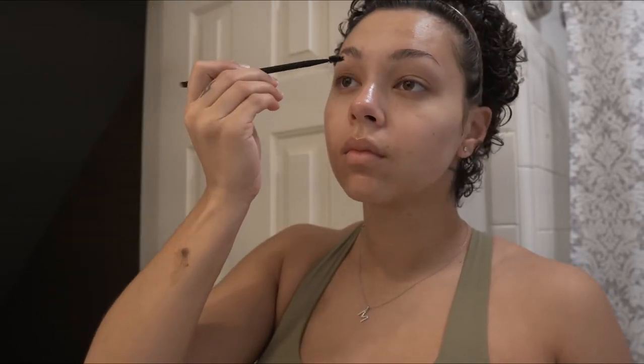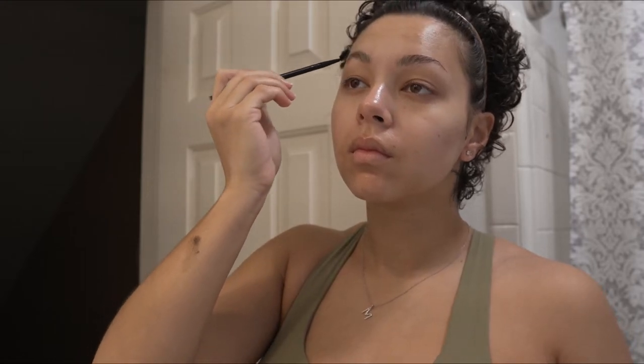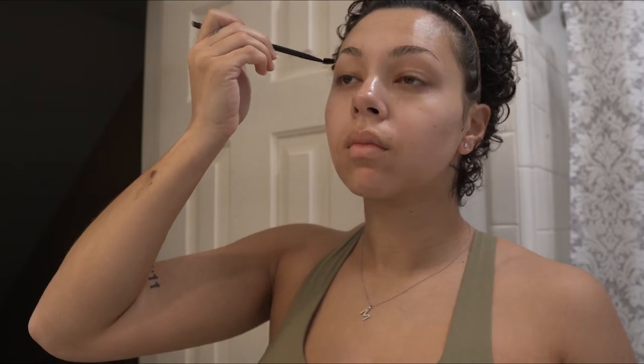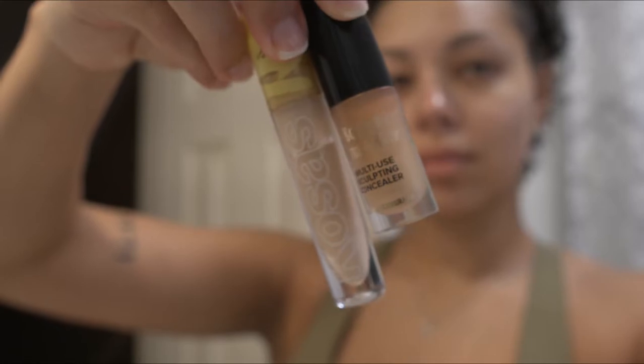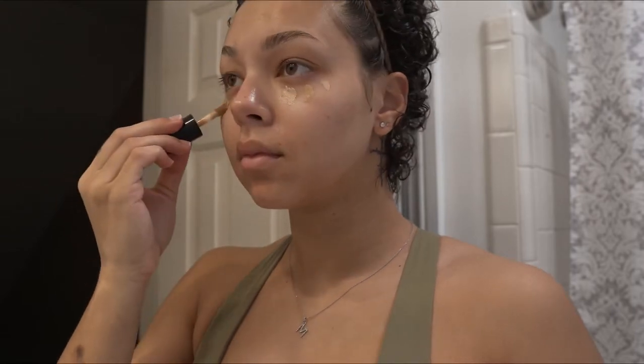I use this brow gel every day — it is literally the best. It's like three dollars at the drug store and it's just amazing. Mixing these two concealers really helps me to just not look so tired. Pregnancy is really draining and sometimes my eyes just look puffy, so when I film my workouts or when I'm going to be going out in public I just try to cover my under eyes just a little bit.